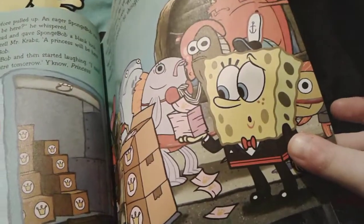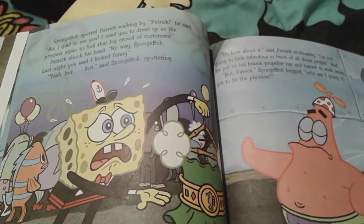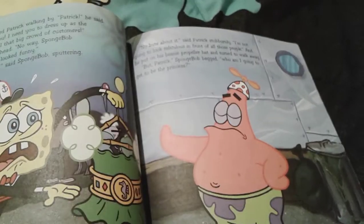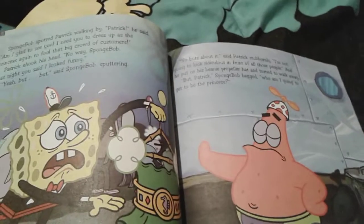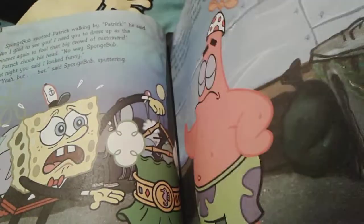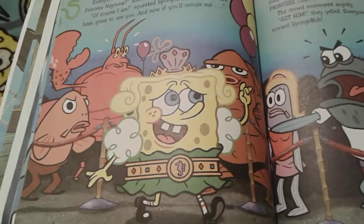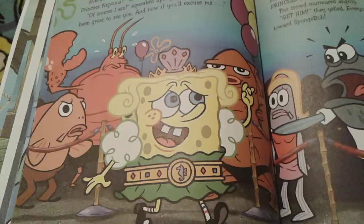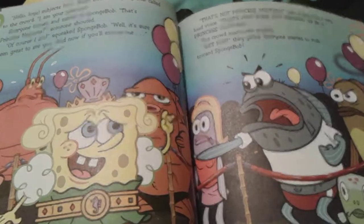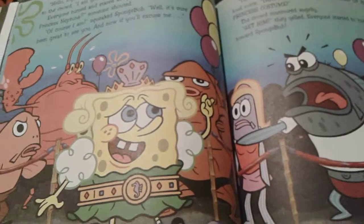Spongebob promised everyone a princess, so he's actually going to get them a princess. He desperately asks Patrick to dress up as a princess, but since Spongebob laughed at him yesterday, Patrick doesn't want to dress up as the princess. So Spongebob actually dresses up as the princess himself, and he looks so adorable in that green dress. But this guy actually yells at Spongebob because he can tell right away that that's not the princess.